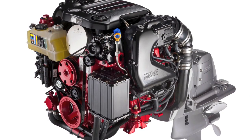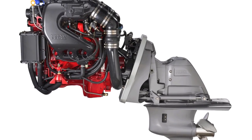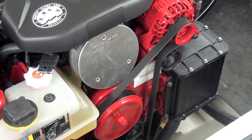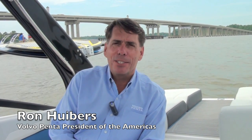Volvo Penta also expanded its Gen 5 V6 4.3-liter gas engine line by unveiling a new 280 horsepower model. It joins 200 and 240 horsepower versions launched earlier in the year at the Miami International Boat Show. What's exciting about these engines is the new technologies that have not existed in the marine environment before. Direct injection increases the compression ratio, improves fuel efficiency, and contributes to all-around performance — and direct injection response is something you can't actually describe; you have to feel it.